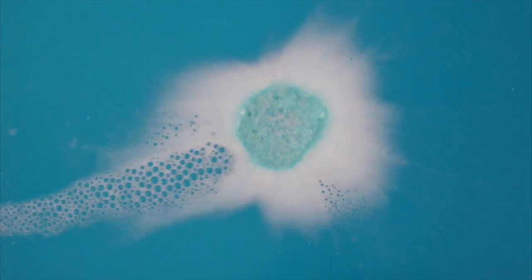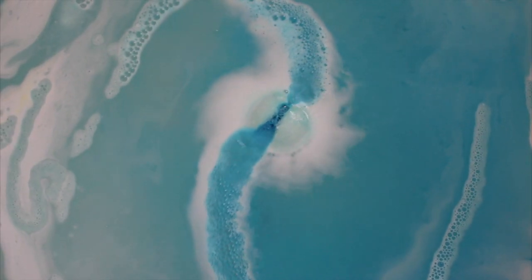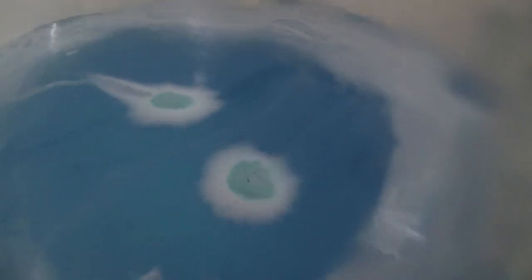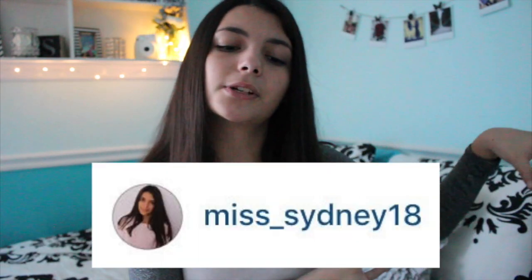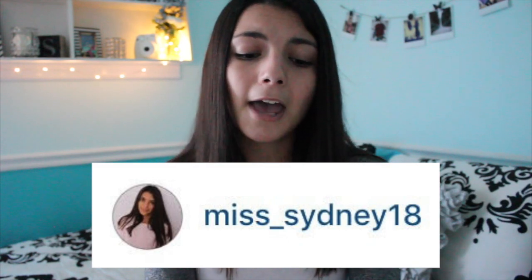I also got the Frozen bath bomb, which I just could not wait to use, so I'll insert some clips here — you also saw them in the intro. This bath bomb was seriously amazing to watch; the colors were super vibrant. I'm sure you saw the picture on my Instagram — my username is miss_sydney18. In summary: Frozen bath bomb, 10 out of 10, would recommend.